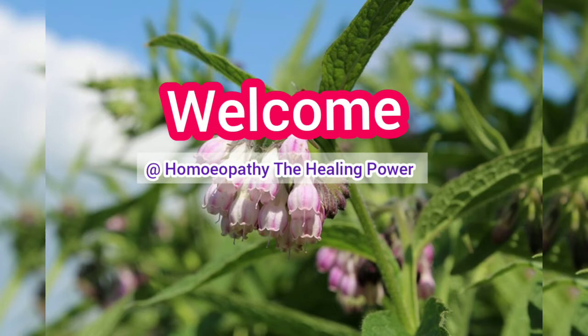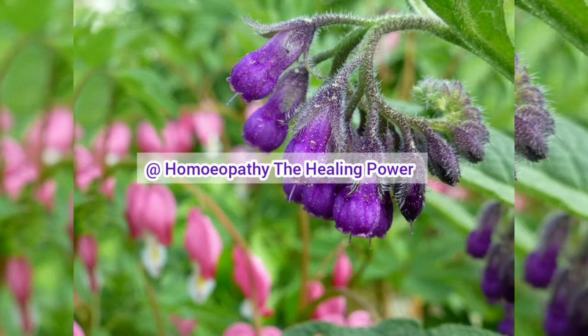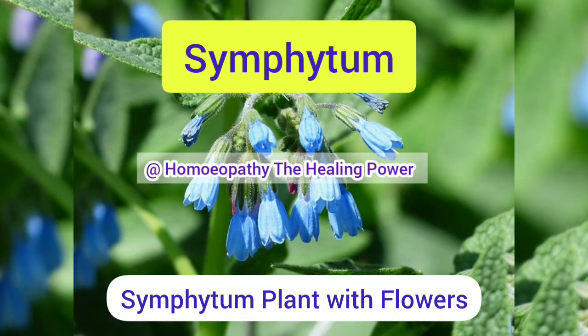Hello friends, welcome to our channel Homeopathy the Healing Power. Today we are going to study one of the homeopathic medicines that has great importance in orthopedic cases. This medicine has great importance in our clinical practice. Though from a study point of view this medicine is very small with very limited symptoms, those symptoms are most important and very accurate whenever we need to prescribe it in orthopedic cases. That medicine is Symphytum — a special medicine useful in injuries to bone.